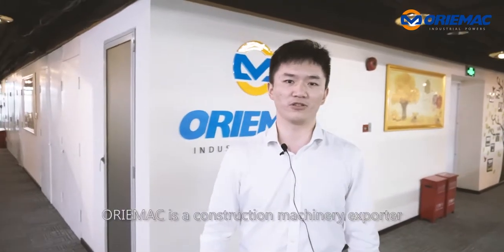Hello guys, I'm Michael from Orimak Machinery. Orimak is a construction machinery exporter with 12 years of experience based in Shanghai.